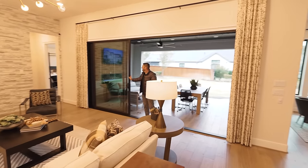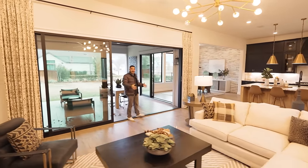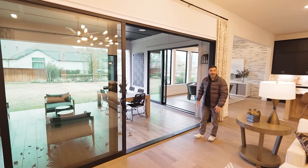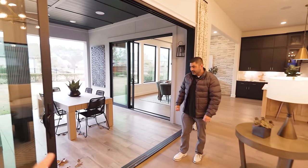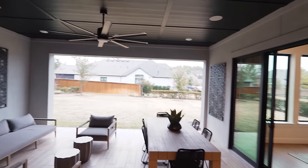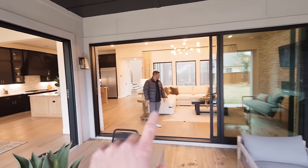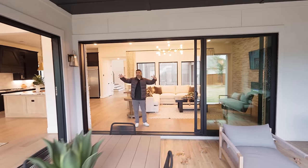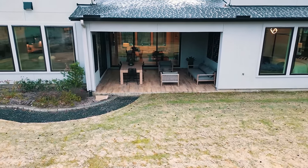Look at that — you've got a double slider, so imagine the entertainment when everybody comes over on a nice spring day. The tile rolls right out — it's the same as the floor inside — giving a very modern high-end look. You've got people out on the patio, in the dining room, kitchen, living room, and then the courtyard as well, so it really ties in a lot of space, which is nice.